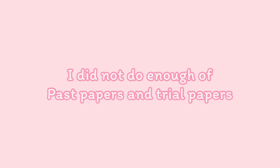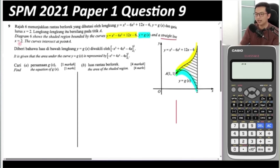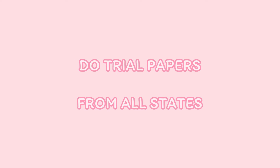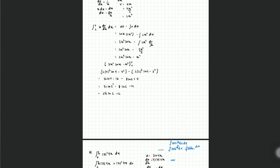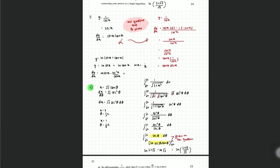My second mistake: I did not do enough trial papers and past papers. My friends did a lot and some finished all the trial papers from every state. For this reason, they could see the trend of questions and know what is popular and mostly asked in exams. Since you may not have a lot of past papers due to syllabus changes, I advise you to do as many trial papers from all states as possible. One day before the exam, after reading all your notes, compile all the good and challenging questions — or questions you got wrong — chapter by chapter, and just go through those.